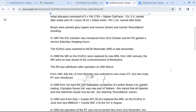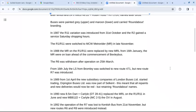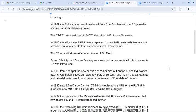In 1987, the R11 variation was introduced from the 31st of October, and the R2 gained a Saturday service during shopping hours. The R1 and R11 were switched to MR in late November. In 1988, the MR on the R1 and R11 were replaced by a new MRL from the 16th of January. The MR were on loan ahead of the commencement of the Bexley bus operation in the blue and cream livery.